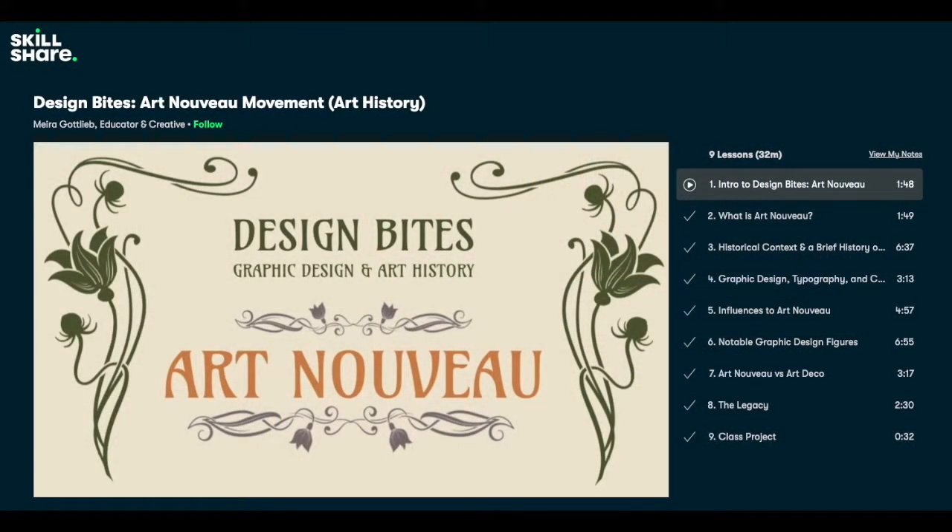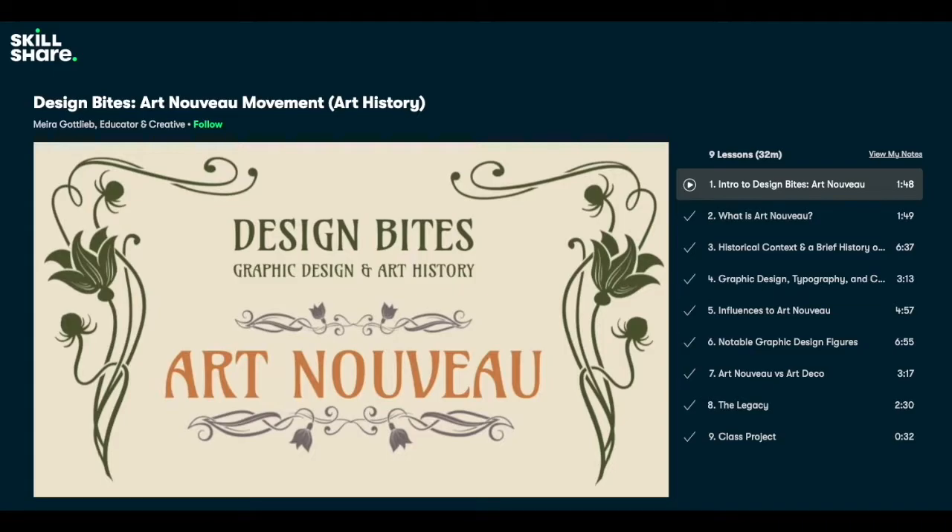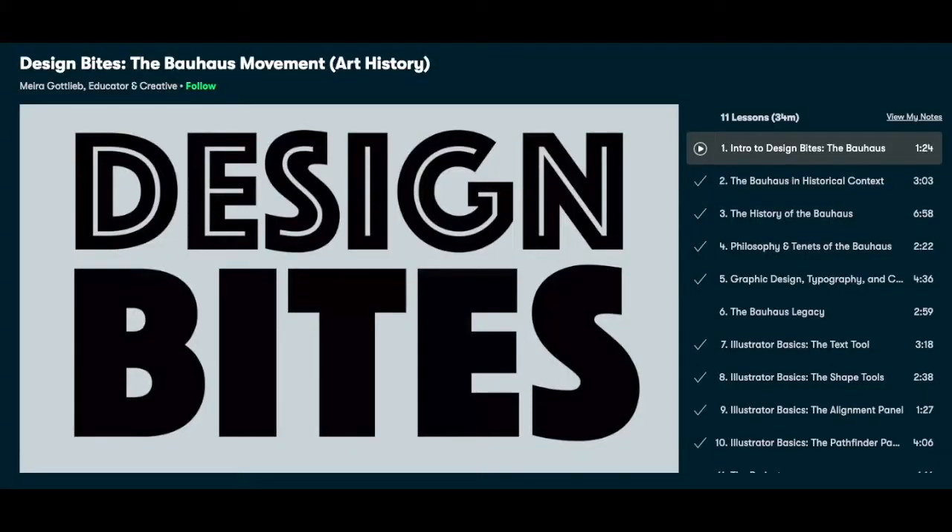So join me on Skillshare for a look into the Art Nouveau movement, where we will explore the history, style, influences, and impact of this incredibly vibrant and dynamic art style. Check out my previous course all about the Bauhaus movement.